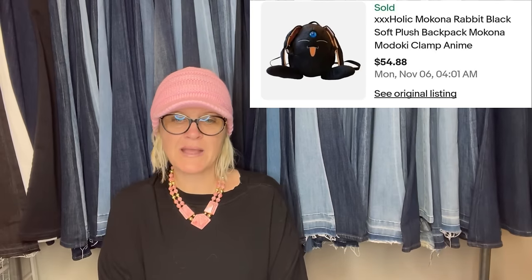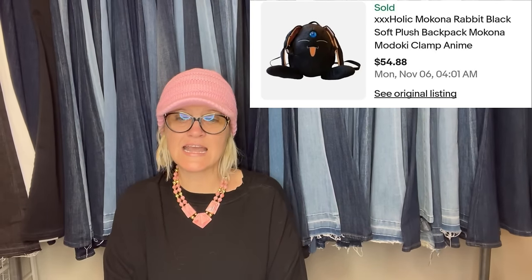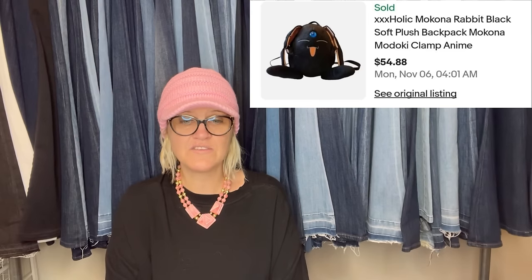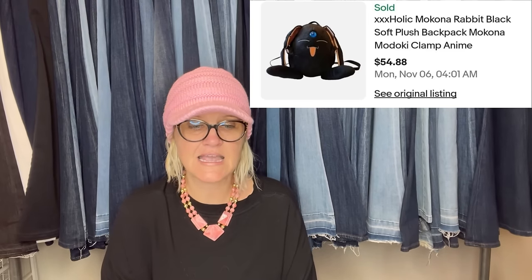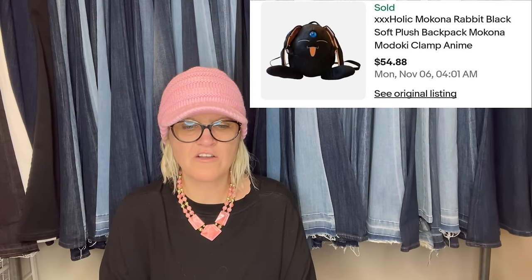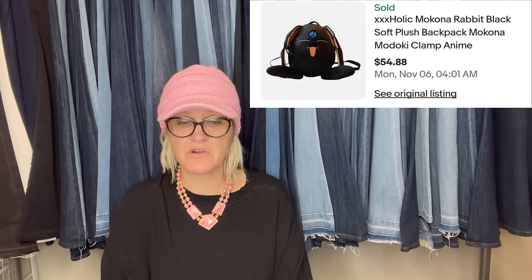Got this anime plush backpack for $4.99 at a thrift store, sold within nine days for full asking price of $54.88. It is an XXXHolic Mokona rabbit black soft plush backpack — never heard of it, but it's an anime backpack.